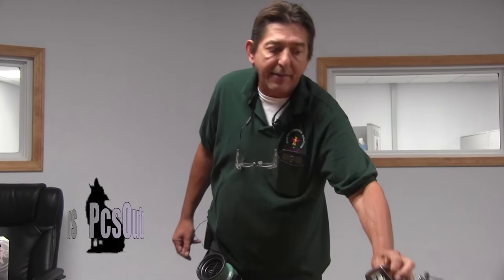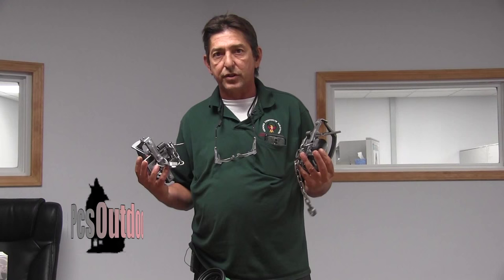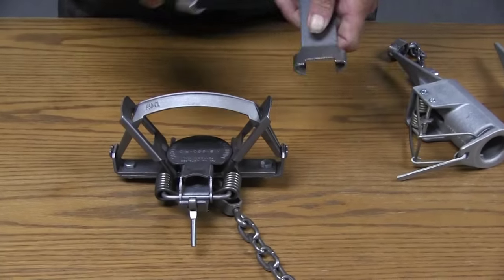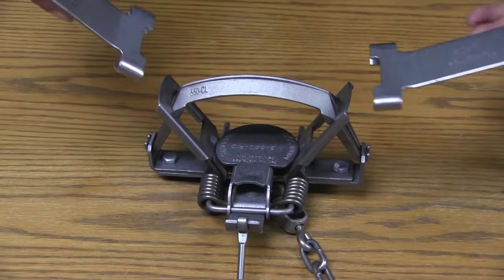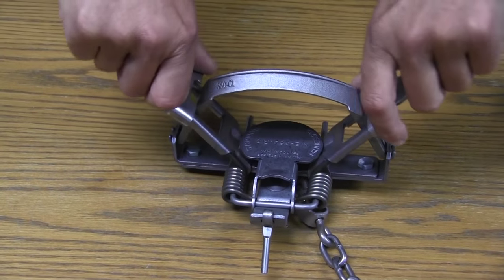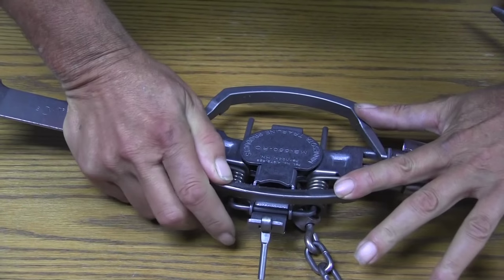The MB-550 will be having both configurations of straight jaw and offset. We should have some four coils and obviously a whole lot of two coils, so we should have a good selection of the 650s and 450s at the show. Not much to say about those traps — just a proven fox and coyote catching machine.